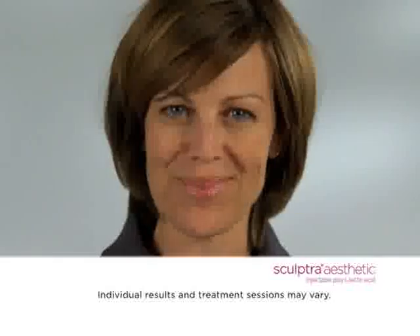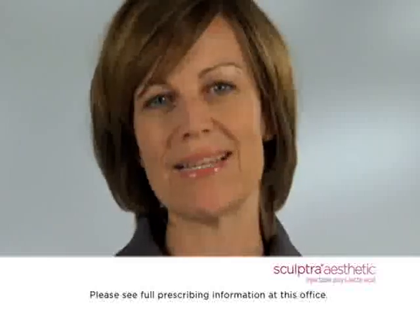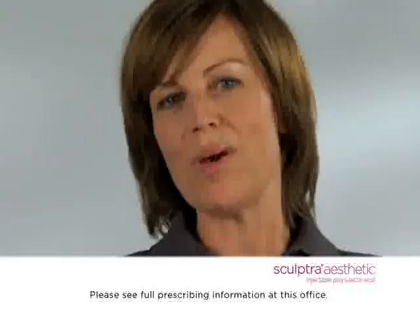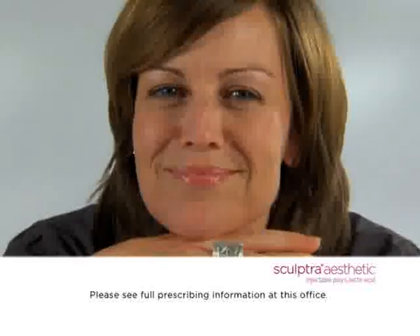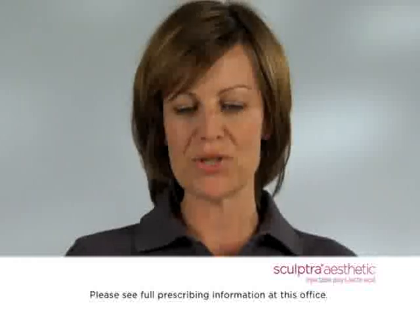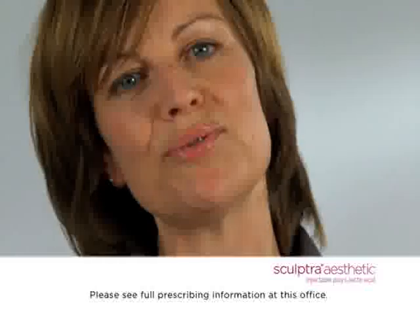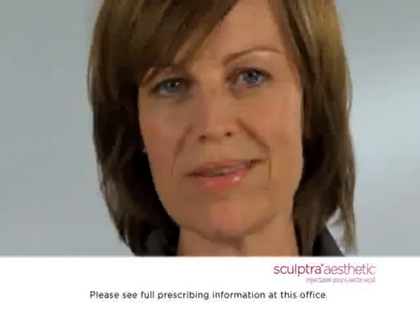Hi, I'm Franke. I'm living in Düsseldorf. I'm nearly 41 years old and I'm working as a model. Because I'm in this job and I'm working in front of the camera, I know my face. Sculptra was the one I chose because if there's a possibility to do something which looks natural, this is great — why not?